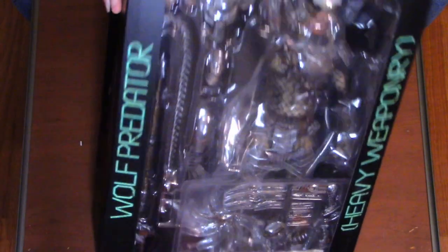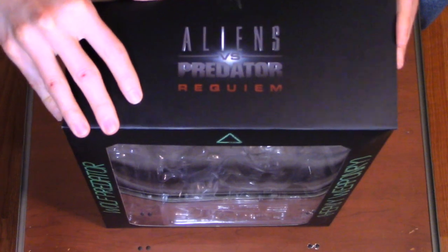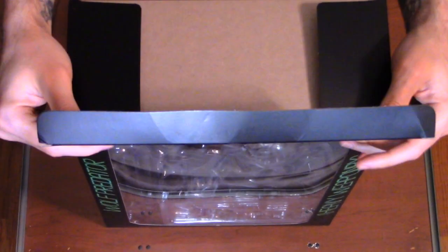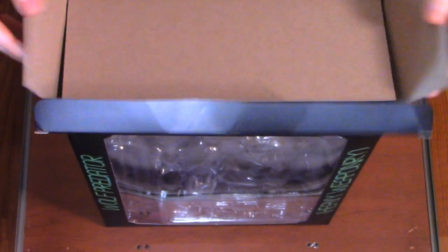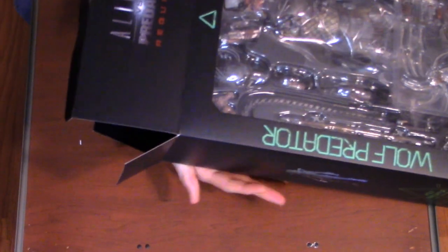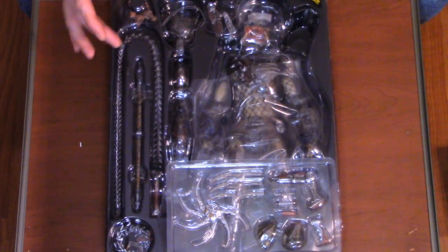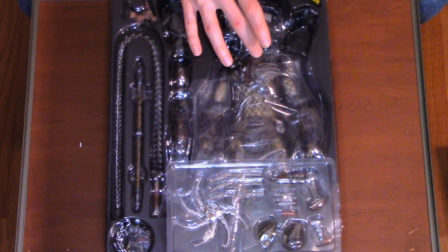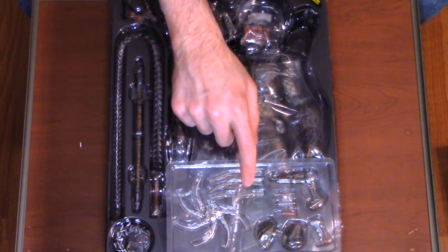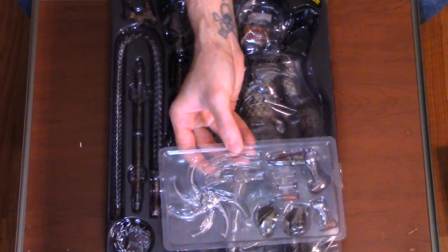The way you take him out — I've already opened mine, of course, to make sure it was not damaged in any way, shape, or form. You slide him out. You have the accessories on the left-hand side and the figure on the right. On the very top is where you'll have the accessories and everything with it, so let's review these accessories first.